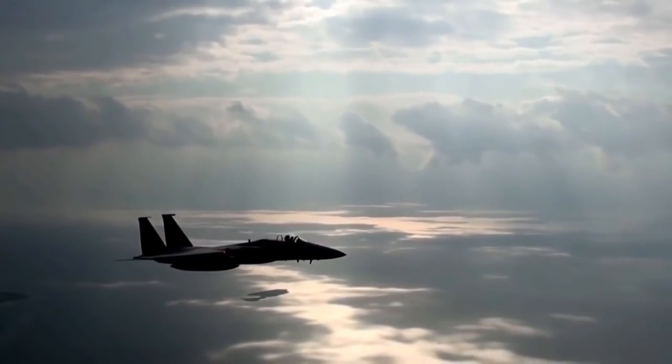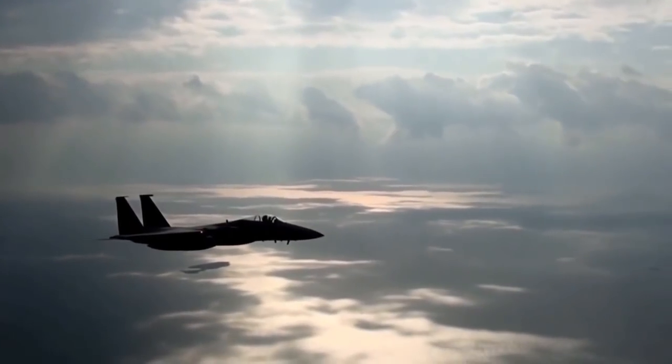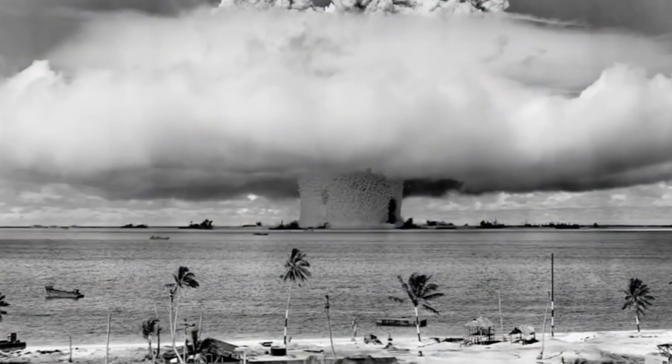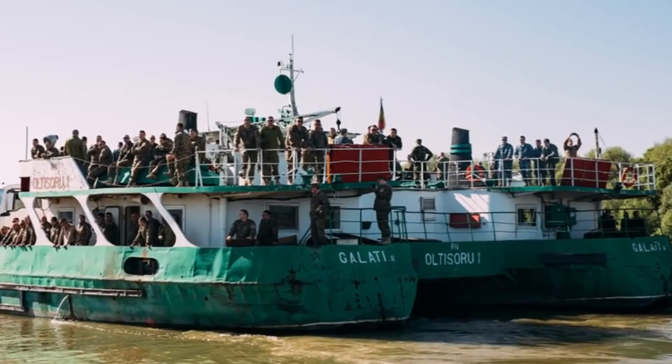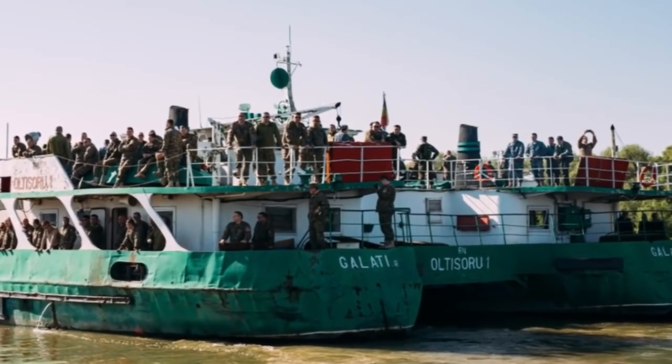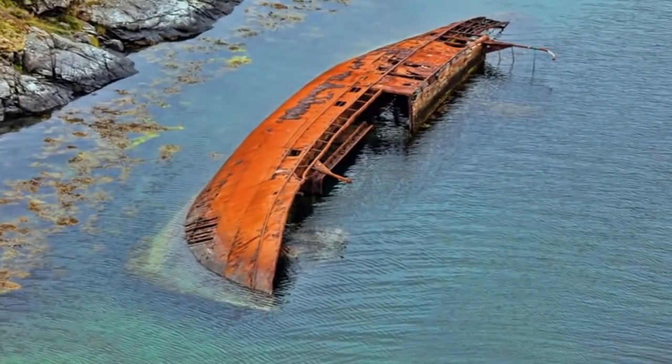On April 8, 1945, a Russian airborne attack took place, which brought on the death of the Franken. It was bombed near the port, which sent the ship to the bottom of the Baltic Sea. This was not only catastrophic for the vessel, but also for the 48 sailors who were on board — they lost their lives when the ship sank.